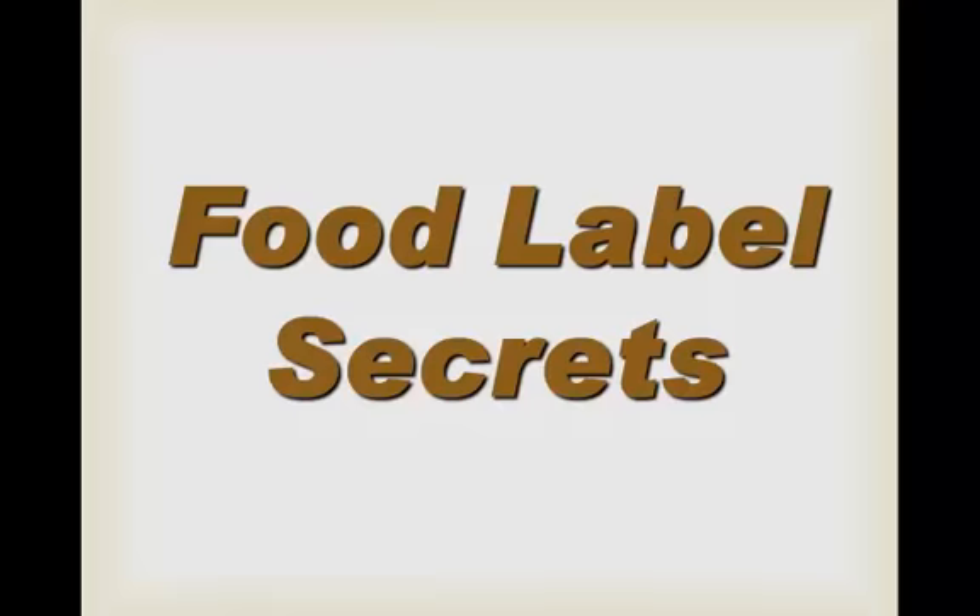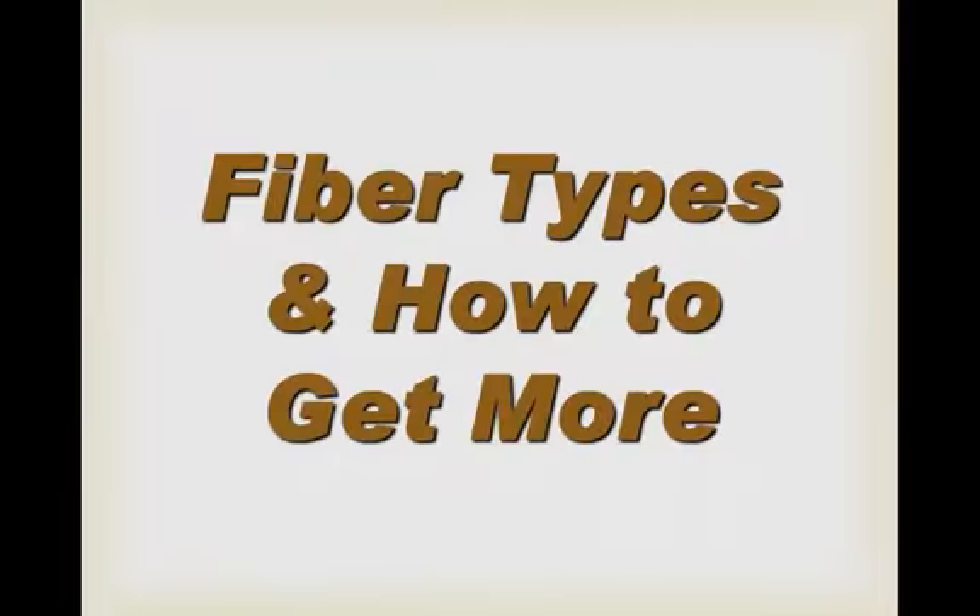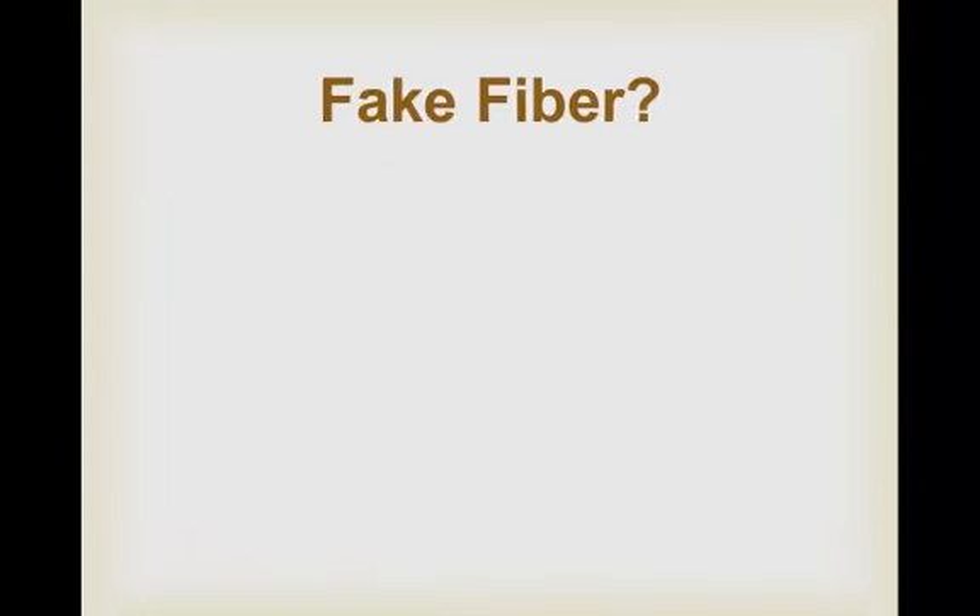Food label secrets: fiber types and how to get more. Is there such a thing as fake fiber?